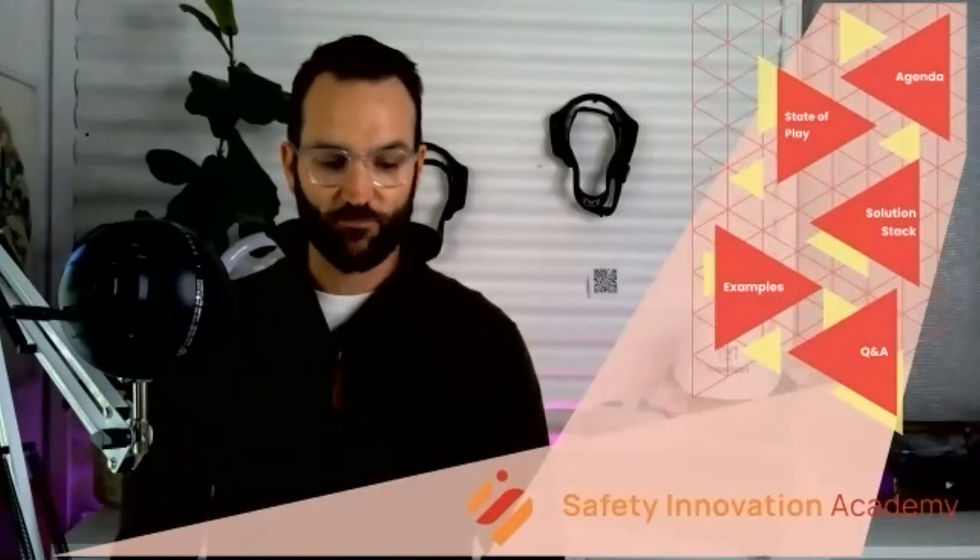Thanks, Ram, and welcome everybody. A quick acknowledgement of country from the Mandoon country that I'm standing on today, the traditional owners, the Whadjuk Nunga people. I'd like to pay my respects to their Elders past, present and emerging. Thanks very much to the Safe Step team for providing this content to your network, and thanks to everybody for taking the time to join live and for those watching the recording.